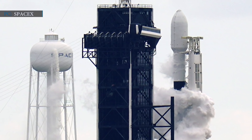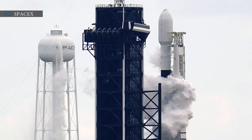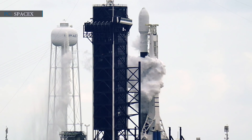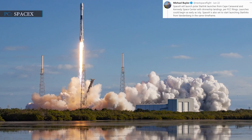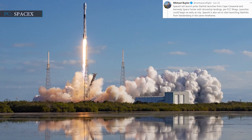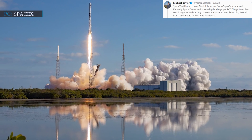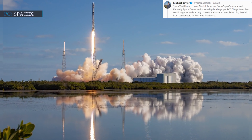SpaceX is also preparing to conduct at least half a dozen polar Starlink launches from its East Coast facilities. However, compared to the West Coast, East Coast Starlink launches will have fewer satellites per the company's regulatory documents. Spaceflight photographer Michael Baylor recently tweeted that SpaceX will launch polar Starlink missions from Cape Canaveral and Kennedy Space Center with drone ship landings per FCC filings. Launches could begin as early as July. SpaceX is also set to start launching Starlinks from Vandenberg in the same timeframe.